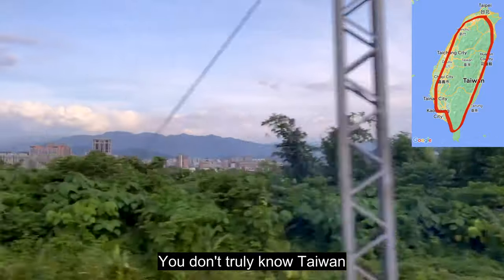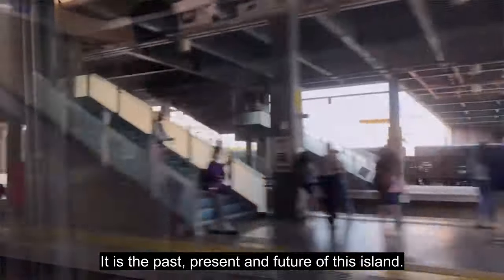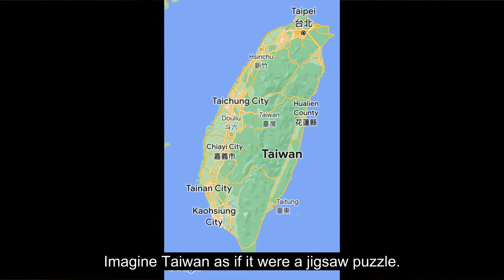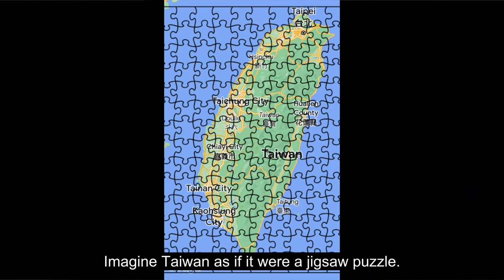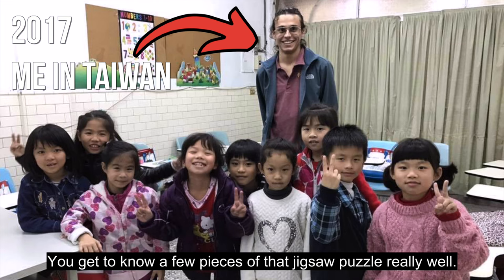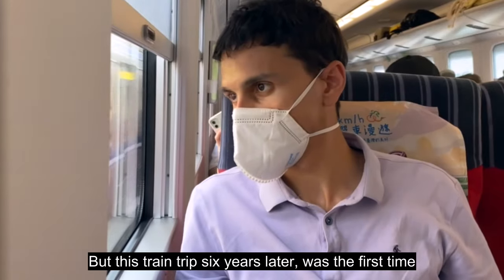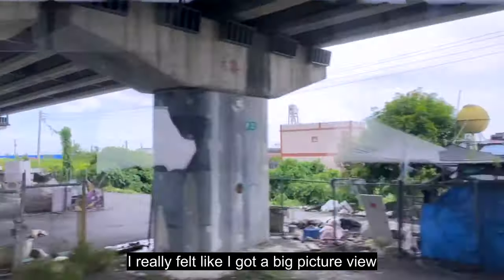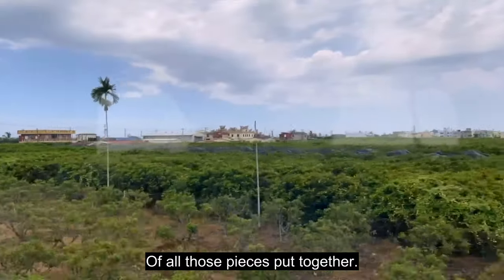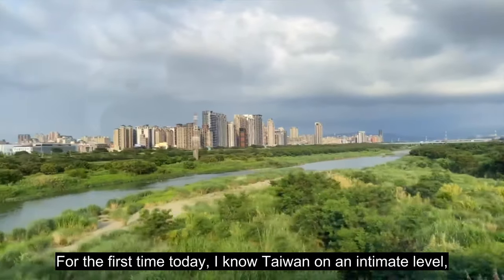You don't truly know Taiwan until you understand its railway system. It is the past, present, and future of this island. Imagine Taiwan as if it were a jigsaw puzzle. When you live in a place like I lived here in 2017, you get to know a few pieces of that jigsaw puzzle really well. But this train trip six years later was the first time I really felt like I got a big picture view of all those pieces put together. For the first time today, I know Taiwan on an intimate level.